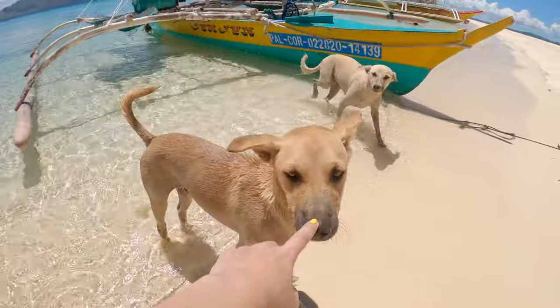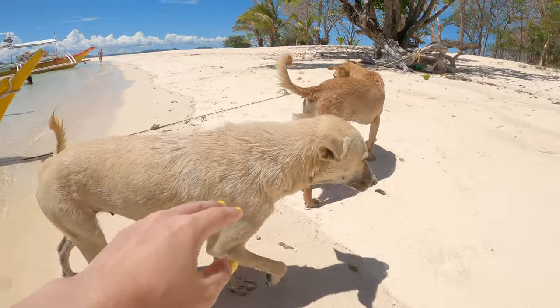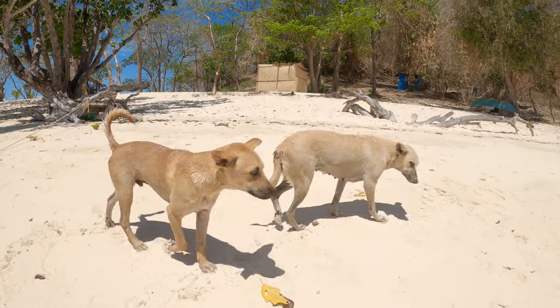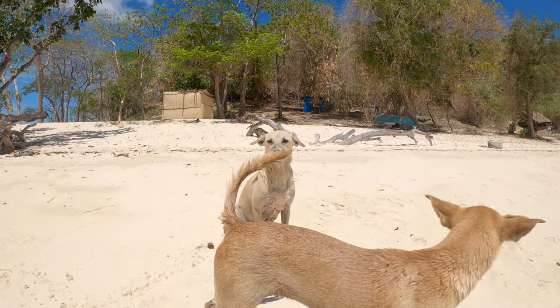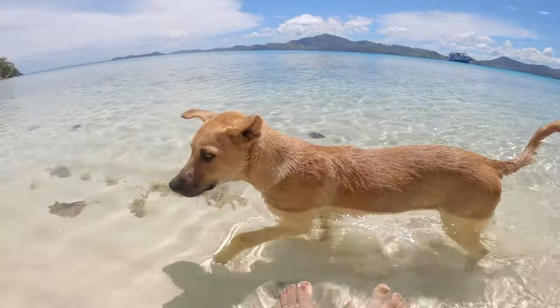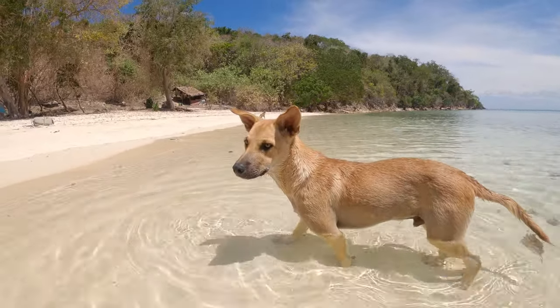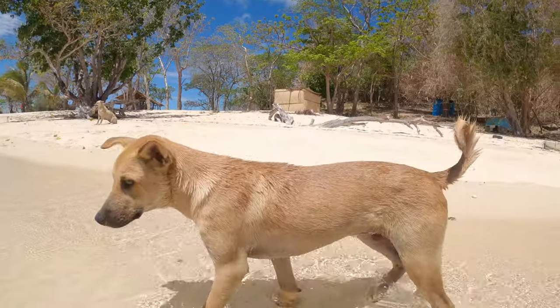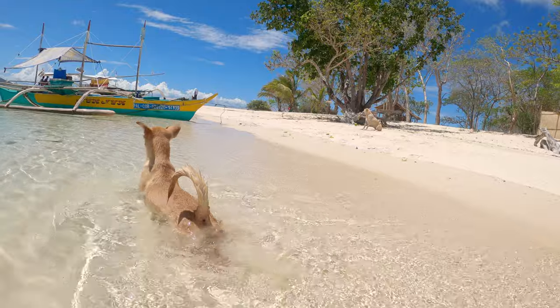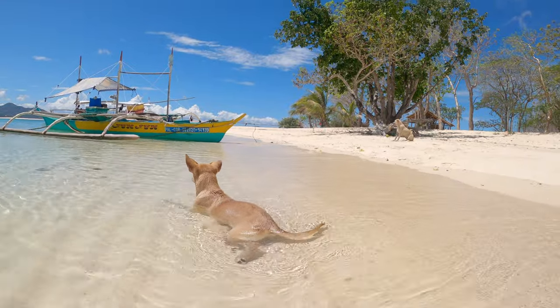Hello! Hi, doggie! This dog is having the time of his life out here in the white water.